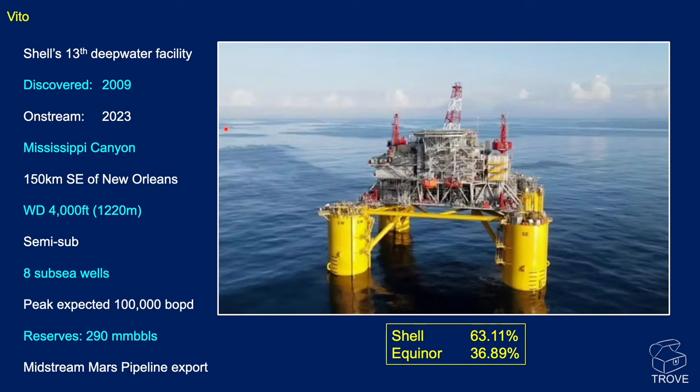Moving on to Vito — Shell again with partner Equinor — this is their 13th deep water facility. It's a semi-submersible, discovered in 2009 and only just come on stream in 2023, in Mississippi Canyon around 150 kilometers southeast of New Orleans, water depth 4,000 feet, with eight subsea wells. At peak production, capacity is 100,000 barrels of oil per day, with reserves of 290 million barrels. It will export via the midstream Mars pipeline export system — a big addition.